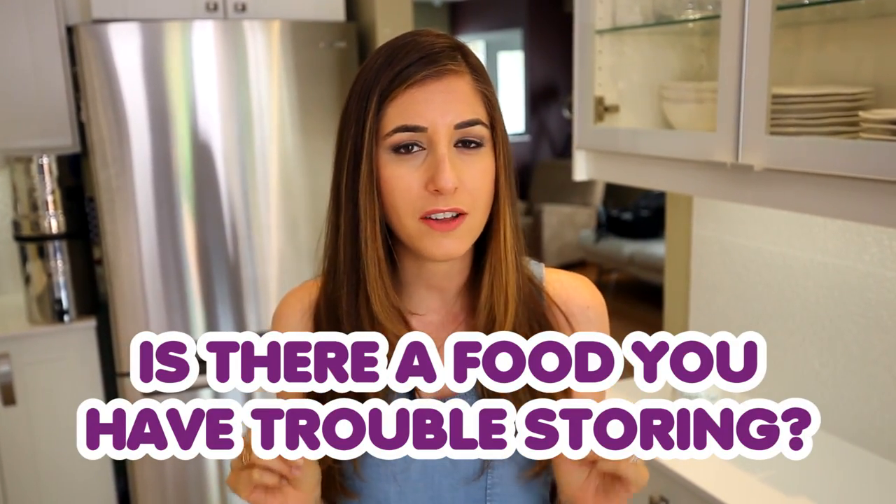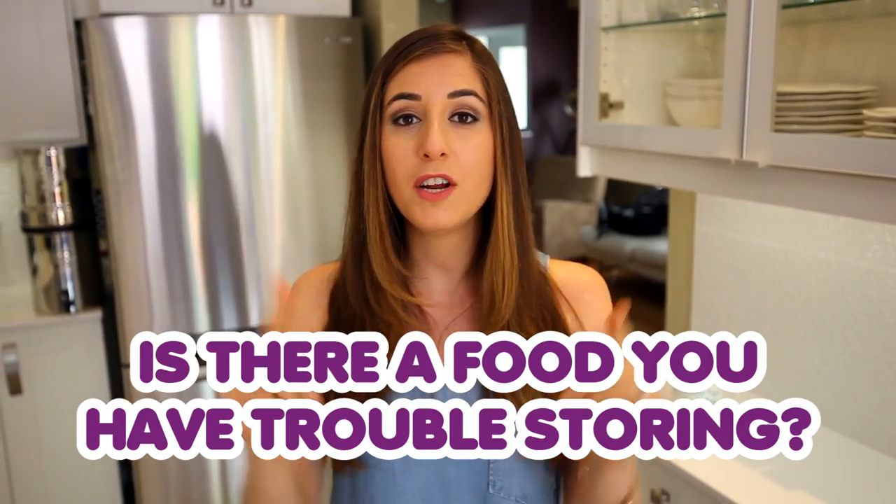If you add these 10 tips onto the last 10 tips I covered, you now have 20 food-saving, money-saving tips. If you're interested in more videos on this topic, let me know in the comments — we've been doing a lot of research and this is a fascinating subject. If there's a particular food you're having a challenge storing, let me know and I'll look into it for you.